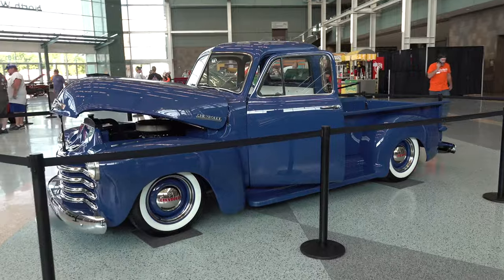Coming to you from international headquarters ScottyD TV. I was at the 2021 NSRA Street Rod Nationals in Louisville, Kentucky and I came across a 1952 Chevrolet pickup truck. Let me get the camera turned around and take a quick look at it — how cool is that?